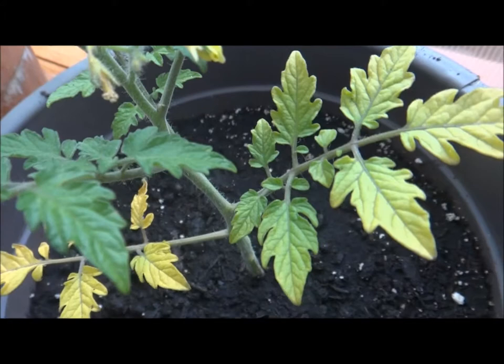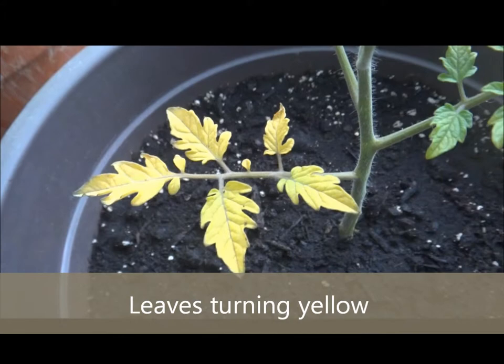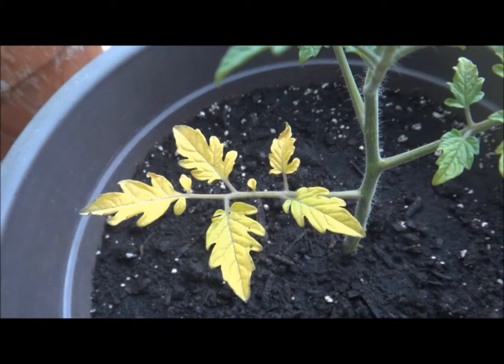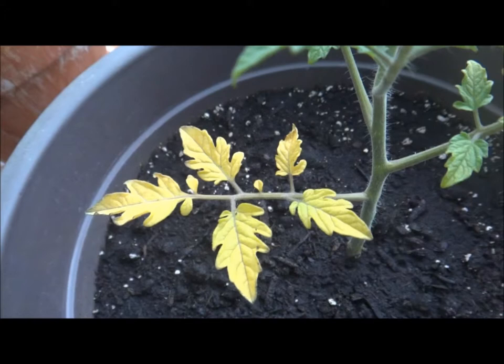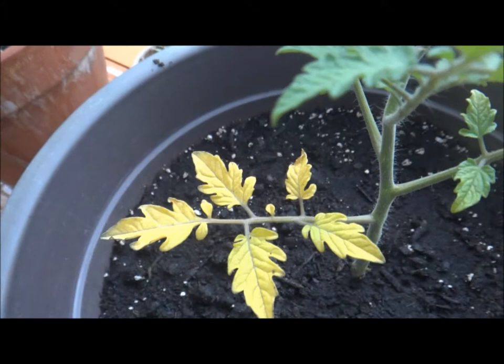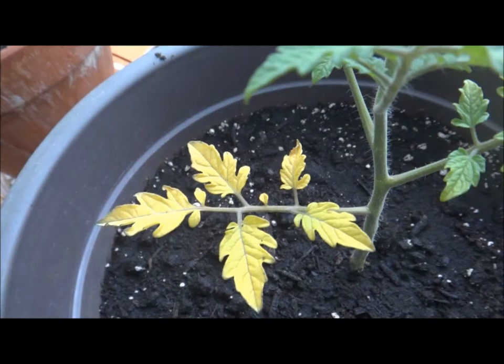If the leaves on your plant start to fade and turn yellow, it may need more sunlight. Sometimes a tall tree may be shading your plant. Move it into a spot where it's receiving more sunlight. Remember, plants vary — some prefer shade and others prefer sun. So if your leaves are turning yellow like this, you might need to give it a little more sunlight.